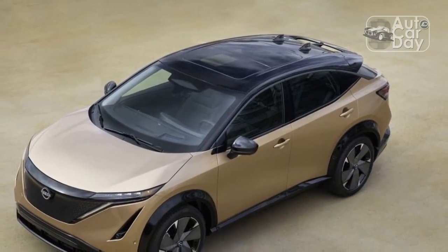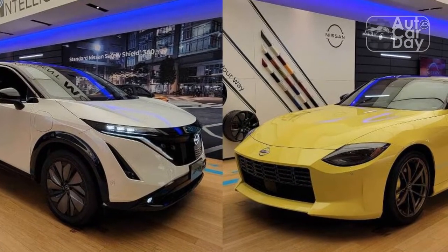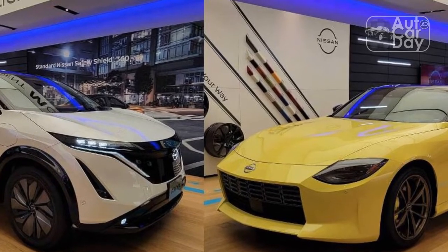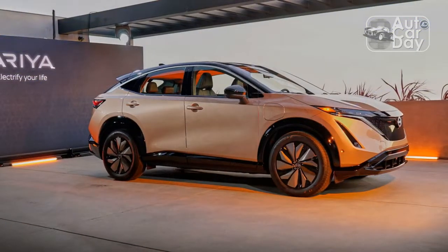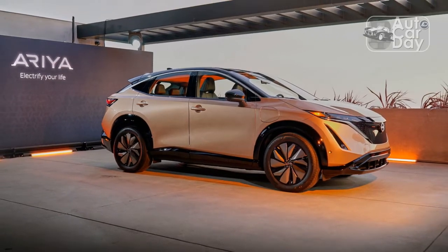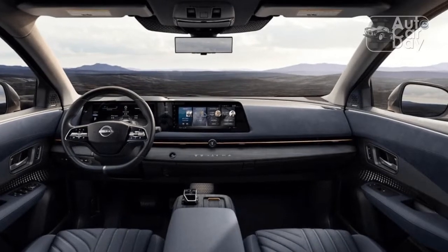The best part about the Aria is the latest version of ProPilot Assist. The advanced driver aid punches well above its weight — it confidently holds its line through bends, accelerates and brakes as a human would, and can even change lanes automatically. It's not quite GM Super Cruise, but it's close.